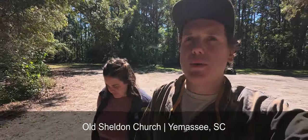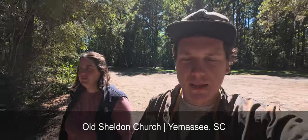It's a new day for new adventures. We're out here towards Yamasee, South Carolina, heading towards Lake Warren State Park, but we stopped at the old Sheldon Church ruins, which Caroline's never been to before. So we're gonna check that out.